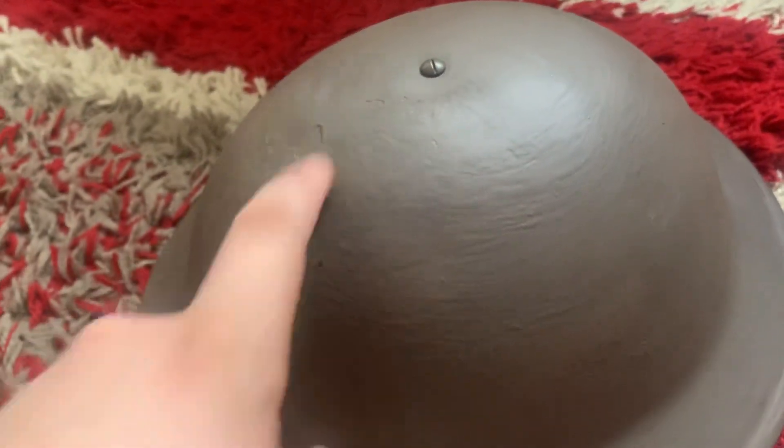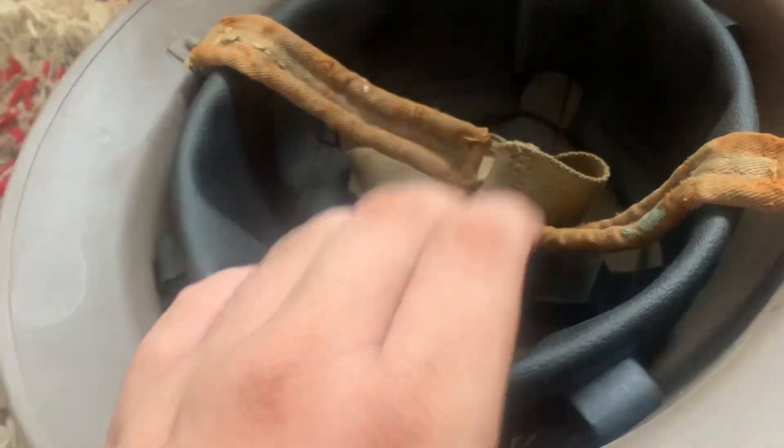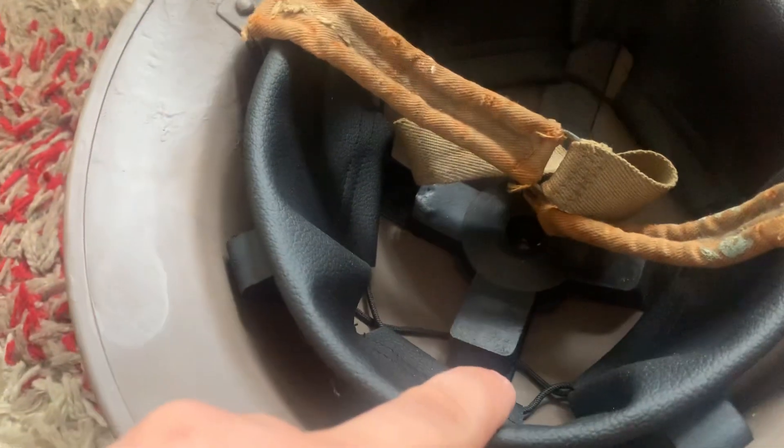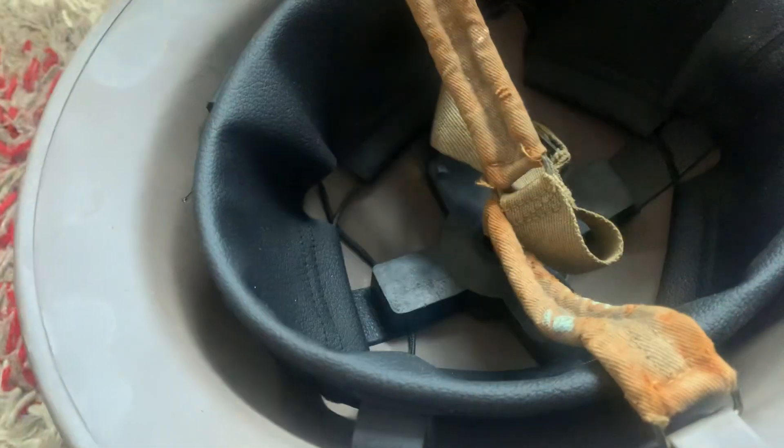Let's do a price analysis on how much everything costed. The Brodie helmet cost about £28, which is a little expensive. The bolt was £7 because I bought an original bolt. The chin strap I didn't have to pay anything for. Spray paint was about £11.13. The liner was the most expensive bit besides the helmet — that was £25. All roughly coming to about £71.92 total.